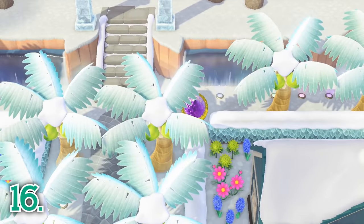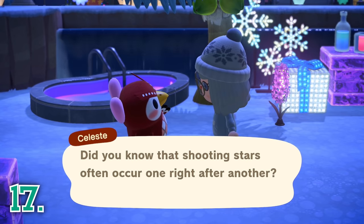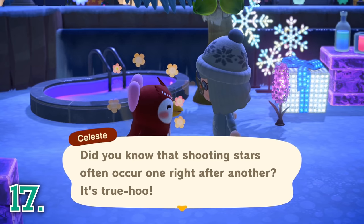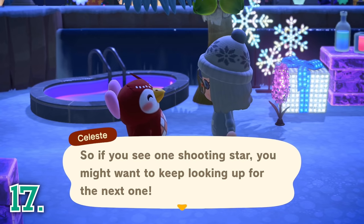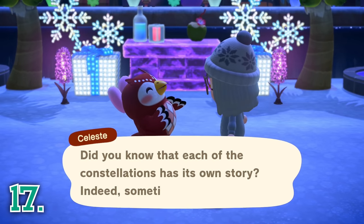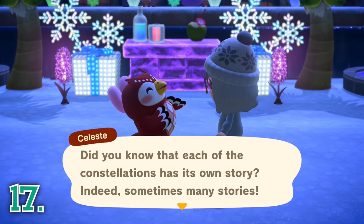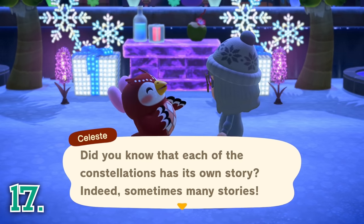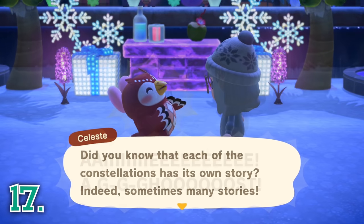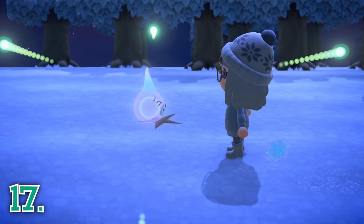If you like to play during the night time, definitely look around your island every night to see if Celeste or Wisp are visiting. On some nights, they may even both be on your island at the same time. Celeste hands out special celestial and zodiac DIYs, so if you are trying to collect those, I highly recommend looking for her every night. You can only get one Celeste DIY per visit, which makes collecting these DIYs even harder. I will be making a video showing a trick to get more Celeste DIYs, so be on the lookout for that.